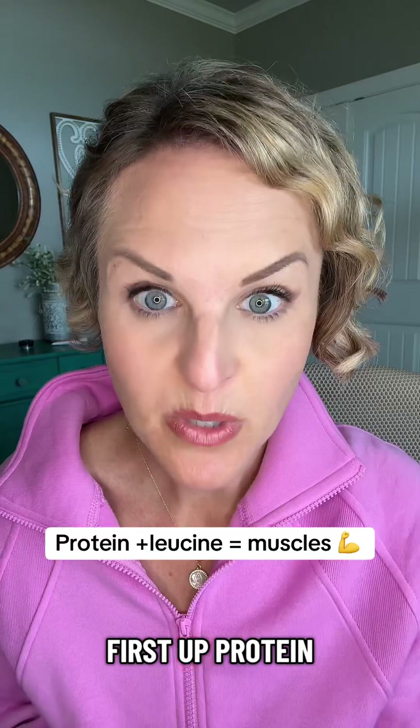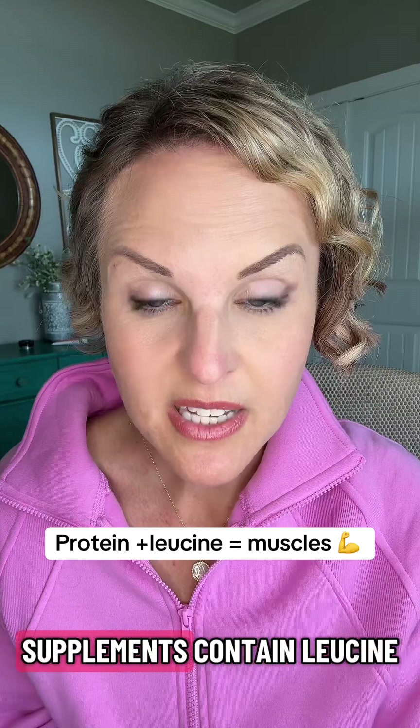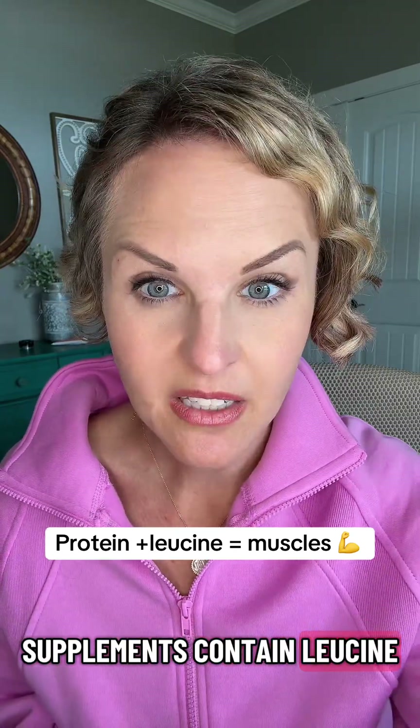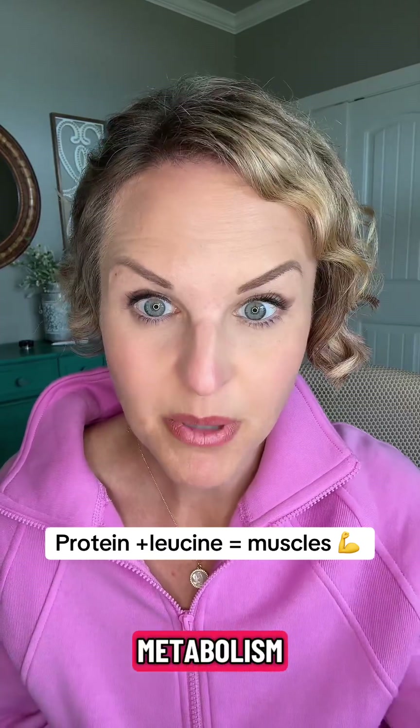Let's go into a list of supplements that have some science behind them. First up, protein — and I cannot stress this enough — it's even better if your protein supplements contain leucine. This can really be the key in helping to preserve muscle and boost your metabolism. You need to aim for 25 to 30 grams of protein per meal.